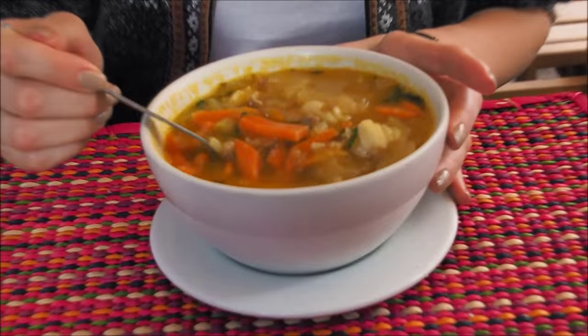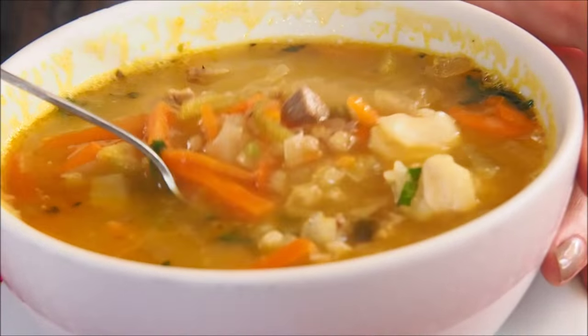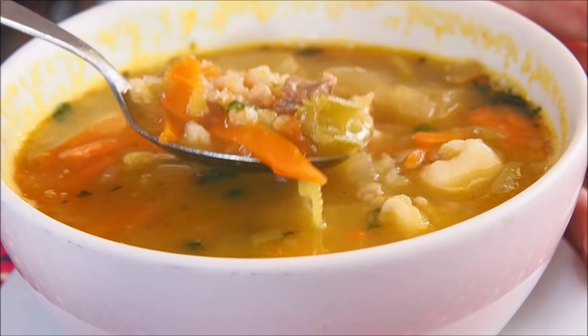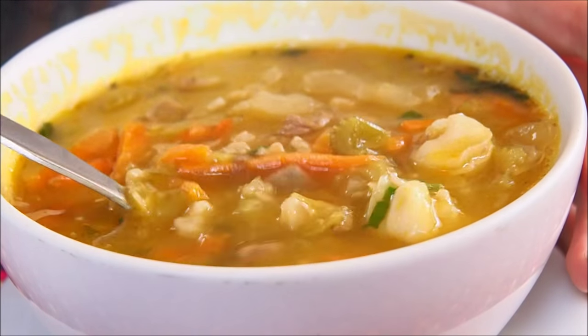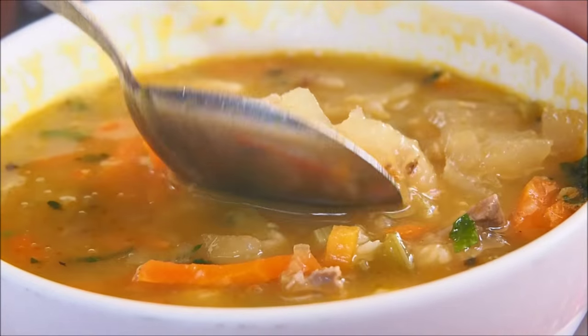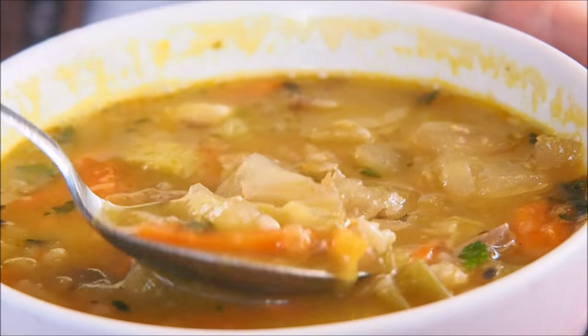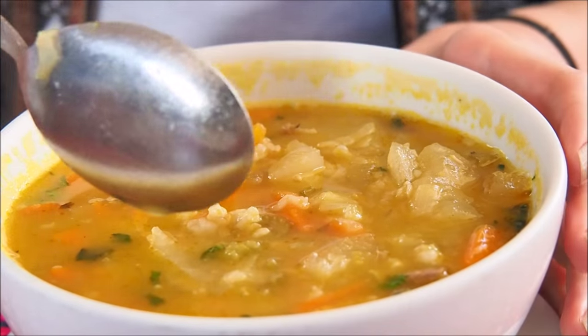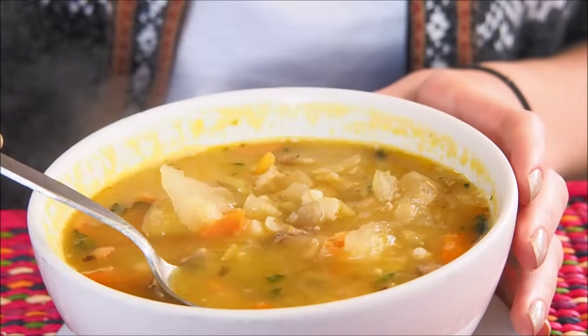So my meal has arrived. I ordered a soup called Chairo Cusqueño. If you have a look here, it is basically a soup with lamb and Andean grains — I'm not sure what kind of grains those would be. It kind of looks like barley, and there might be some quinoa in there. It is really hearty and you can see it has potatoes, carrots, and celery. It looks really, really good. So let's try it.